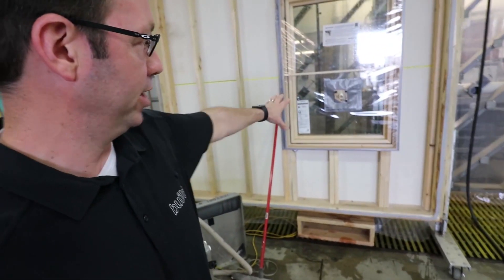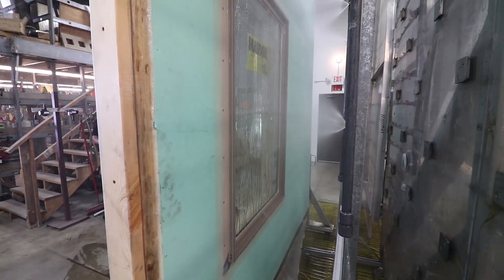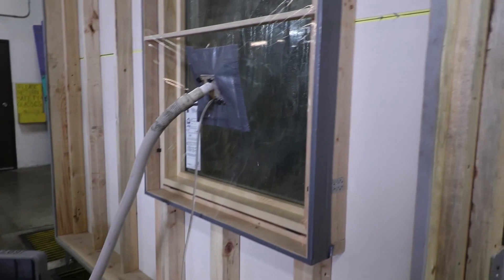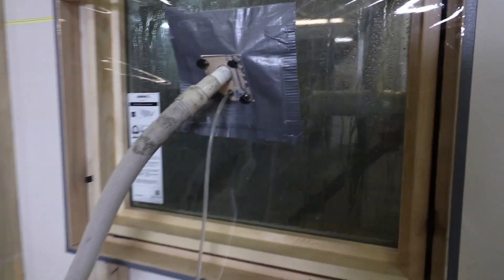For this test you can see they put a vacuum behind the window right here, and then they've got a giant spray rig which is going to spray water at the rate of an 8-inch rainstorm simulation on the outside. The test they're performing today is a DP 50 rating, which means there's 50 pounds per square foot of both wind and water on the outside of this window — and we're going to make sure this window does not fail, with no leaks and no air infiltration at that high rating.